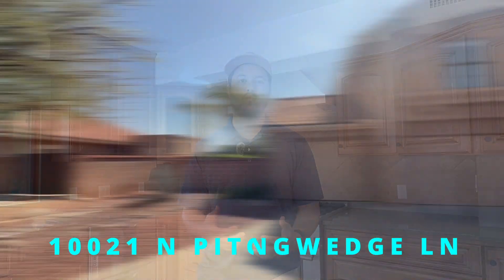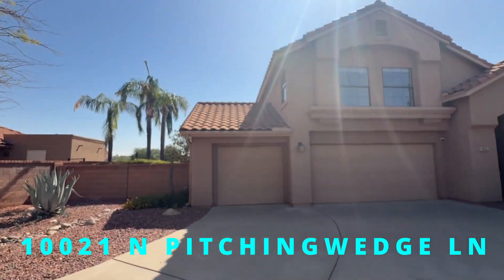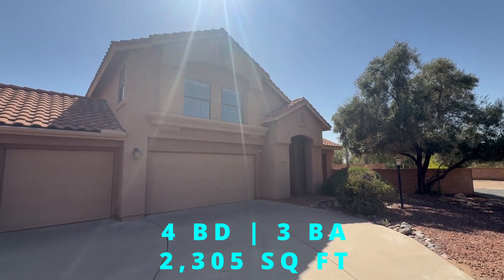Hey everyone, it's Sean McKenzie again, your Arizona Premier Golf Real Estate Agent, and welcome to 10021 North Pitching Wedge Lane, a stunning move-in-ready home offering four bedrooms, three bathrooms, and 2,300 square feet of luxurious living. With a three-car garage and breathtaking mountain and golf course views, this two-story property is the perfect Arizona escape.